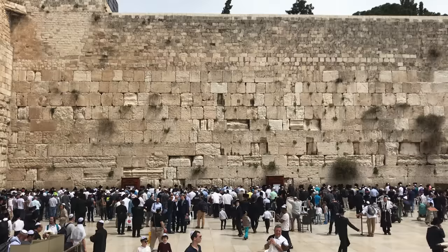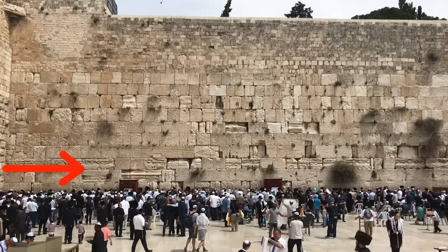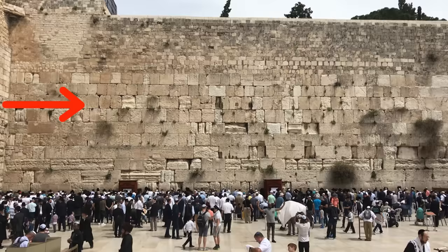The Western Wall itself is a layer cake of history. You can still see the Herodian era blocks here — they are the biggest ones on the bottom. Then there are a few layers of Umayyad period blocks from the 7th and 8th centuries when the Islamic Umayyad dynasty ruled Jerusalem. And then you have a few layers of smaller stones up top, which are from later Islamic periods.